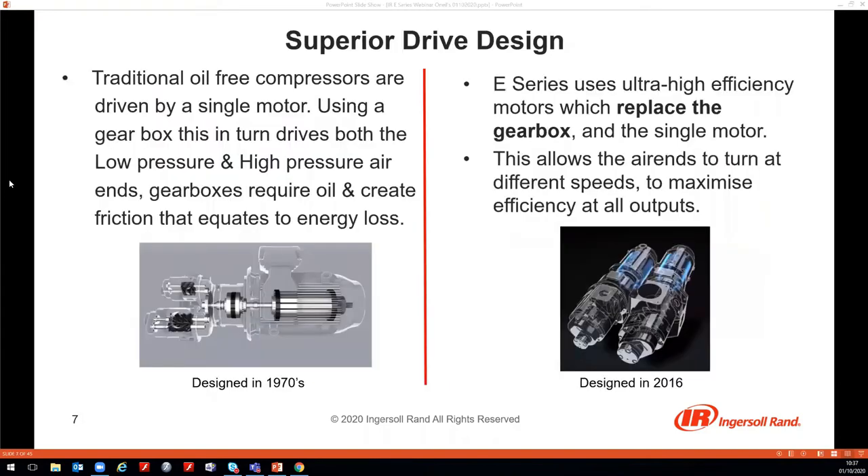Moving to the next slide, we see a comparison. The left picture shows the traditional drive concept, which is always based on one main motor that drives the first and second stage air end via a gearbox. Such a design is optimised for one design point, but as soon as we deviate from this design point — such as part load or changed ambient conditions or operating pressure — the performance gets worse.